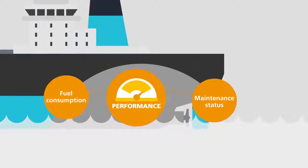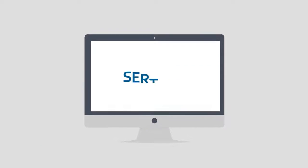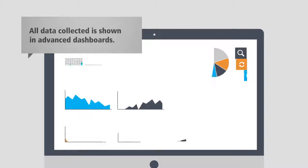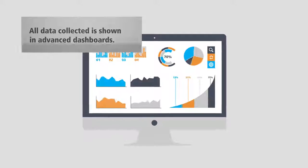Based on the data provided, Certica suggests appropriate action for further optimization. All data collected is shown in advanced dashboards, enabling detailed tracking and forecasting of selected KPIs.